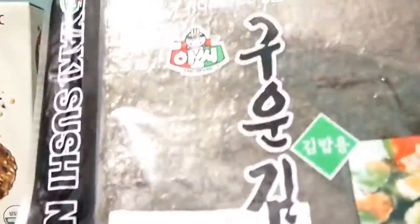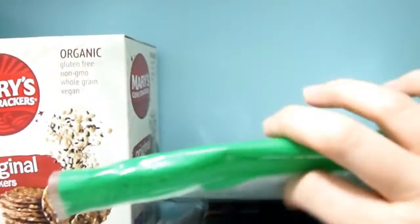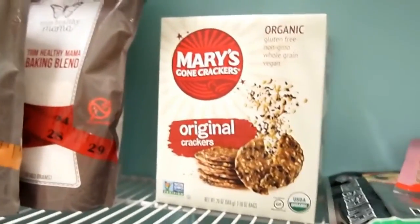Here I keep some nori. We love to eat homemade sushi or other Asian-style foods. I have some bonito flakes — love adding those to stuff. And then on the bottom, spring roll wrappers. I do recommend getting these non-GMO certified or non-GMO verified.